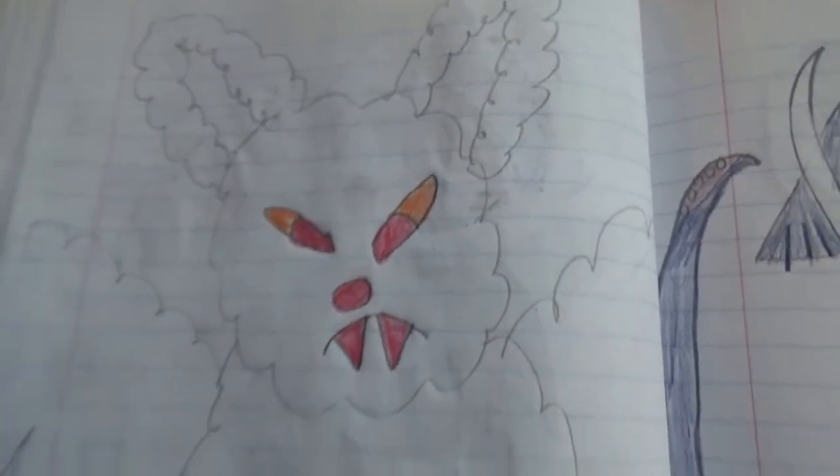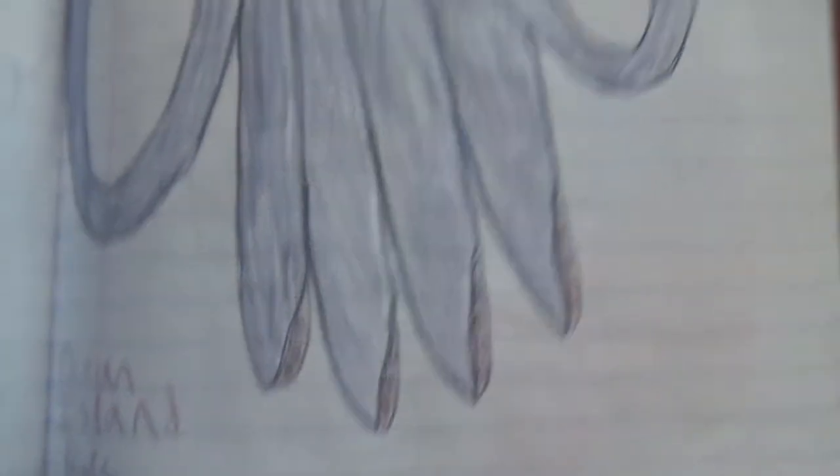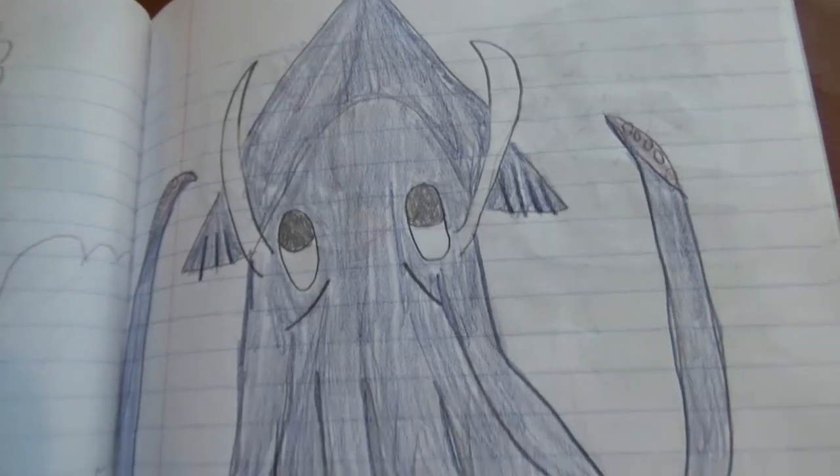Here's the sky island boss — it's a cloud bat with a baby bat powering it. And then there's the ocean island boss, which is a squid with tusks or horns.